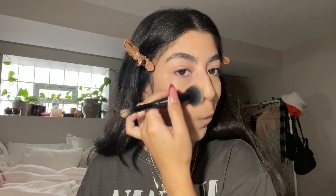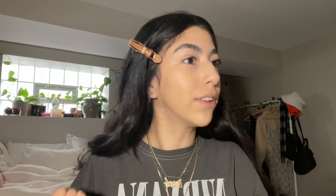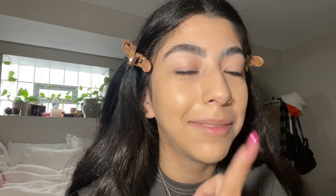Now to actually apply the foundation — I am a brush girl. I used to be a religious sponge girl, but once I started buying higher end, more expensive foundations, I didn't want to risk wasting the product and having the sponge soak up all of it. I went to a brush and found myself using a lot less. For today's video, I'm using the Lancome one because it's the one I've been using most recently, and I want you guys to see how good this makes your skin look. I always make it a point to get around my nostrils because that's where I always forget to apply foundation.